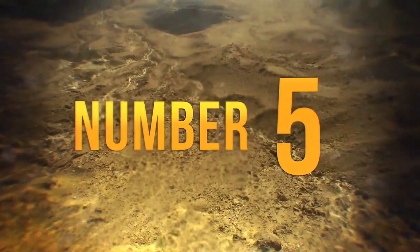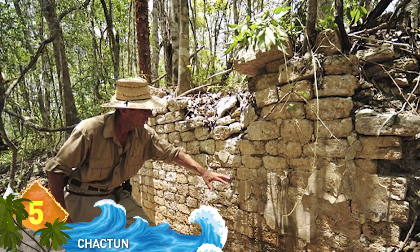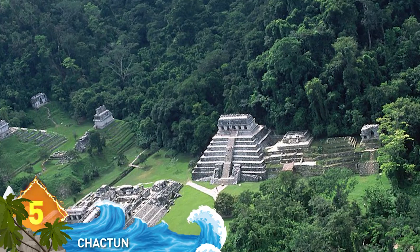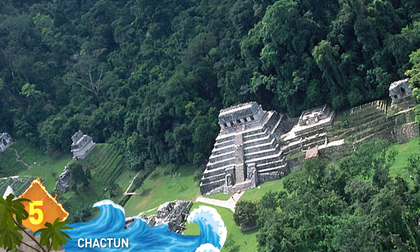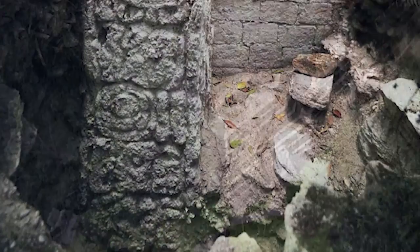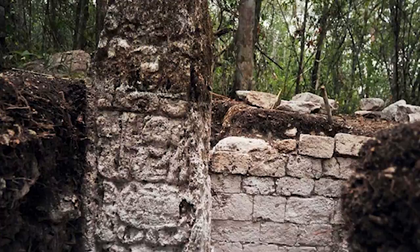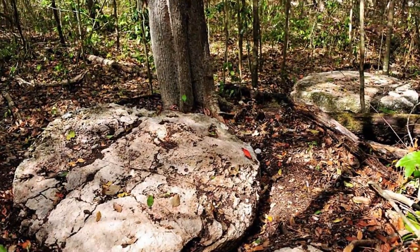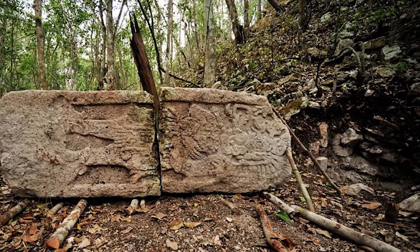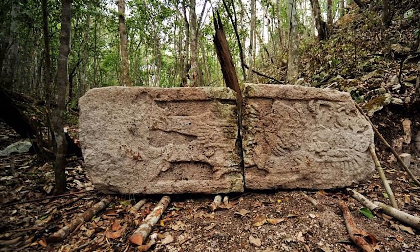Number 5: Shaktan. In 2013, an enormous Maya city was found in Mexico's Yucatan jungle. Archaeologists discovered the city ruins cover 54 acres and include the remains of pyramids, plazas and ball courts. Three massive complexes with pyramid remains were found, one of which stood 75 feet high. Named Shaktan, this is one of the largest Maya sites ever discovered. Estimates indicate the Maya inhabited the city between the years 600 to 900 AD.